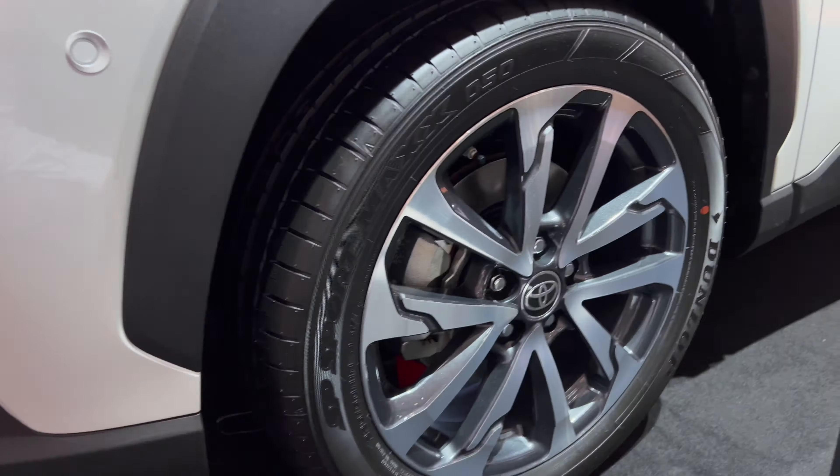Beautiful big alloys — these are diamond cut silver on gray metallic — and the tire dimension is 225/50 R18, so 18-inch. Looking nice. Now let's check the spec later.